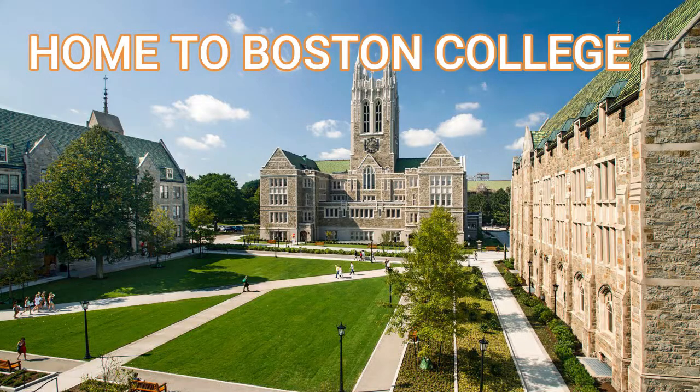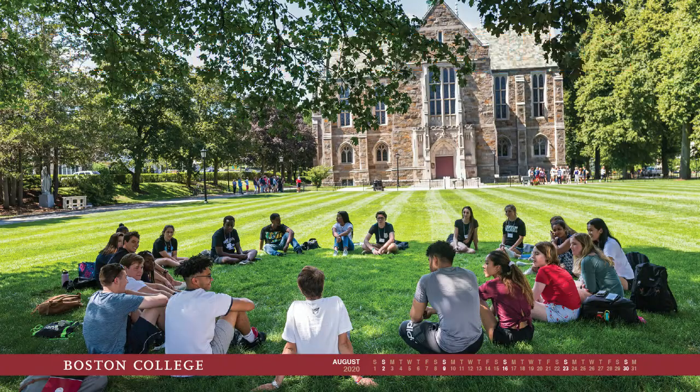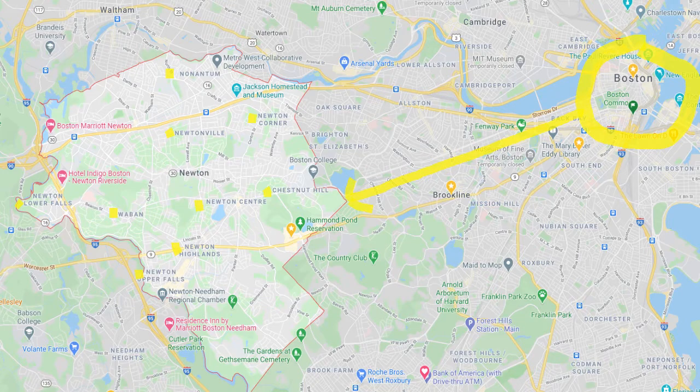Boston College is also located in Chestnut Hill, and there's great shopping. From Boston, Route 9 goes straight west — it actually goes all the way out to Worcester. If you're in the medical area of Brigham and Women's, Dana-Farber, or Mass College of Art, it's a straight shot. You drive west, go through Brookline, and then you're in Chestnut Hill.